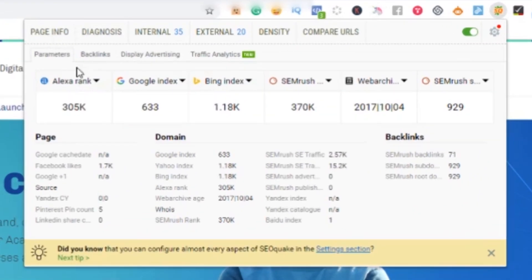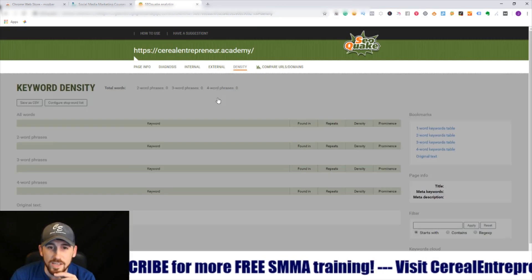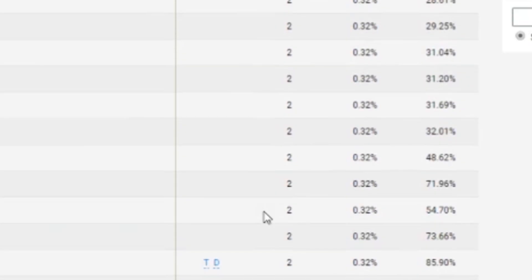Tool number two is SEO Quake. It shows you several different things: general page info and how it ranks with Alexa, Google, Bing, SEMrush, and web archive — including subdomain backlinks. There are tons of different ranking sources and this shows how you're indexed on each for specific keywords in your niche. It also shows internal and external breakdowns of your site, keyword density, whether a keyword appears in a header tag, meta description, or title — all important information for tracking your SEO.